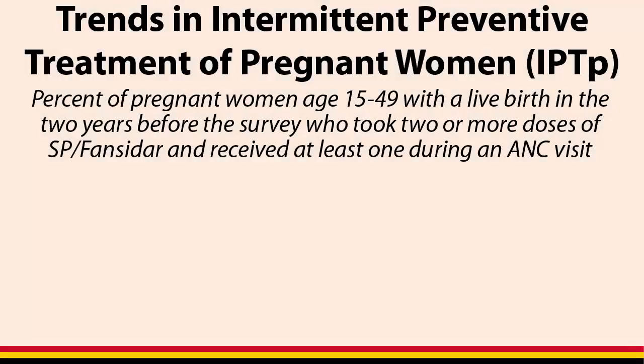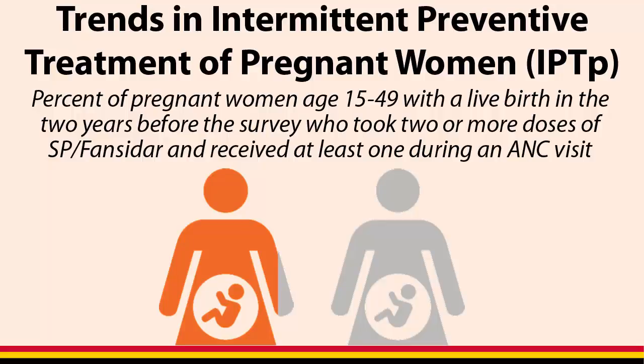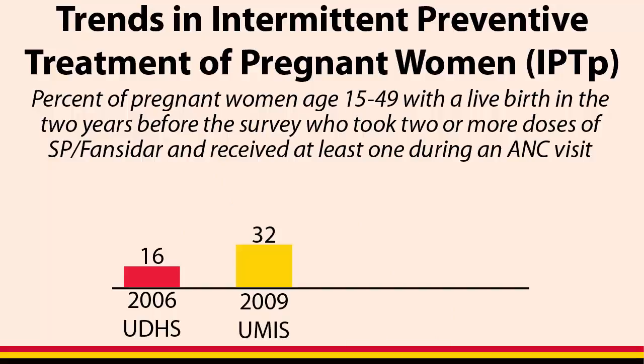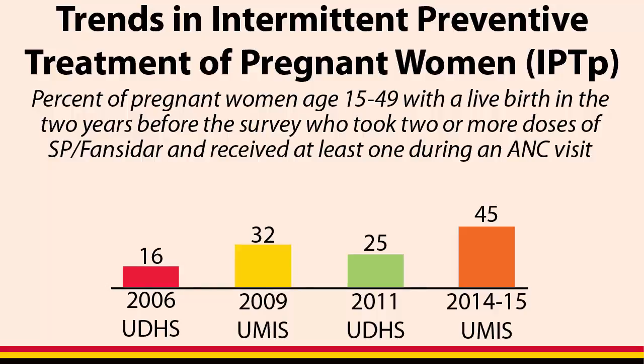Malaria during pregnancy contributes to low birth weight, infant mortality, and other complications. To prevent malaria, pregnant women should receive 2 or more doses of SP-Fansidar during an antenatal care visit. Nearly half of pregnant women received this Intermittent Preventative Treatment, or IPTp, during an antenatal care visit. IPTp has increased nearly three-fold from 16% in 2006 to 45% in 2014-15.